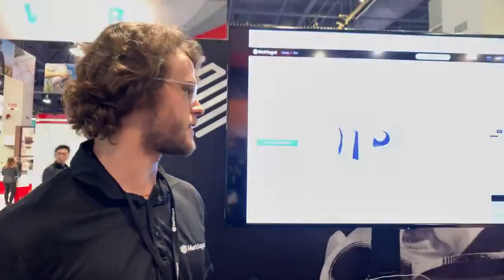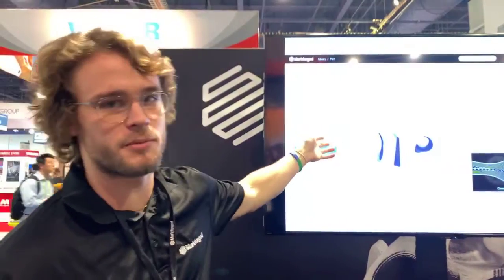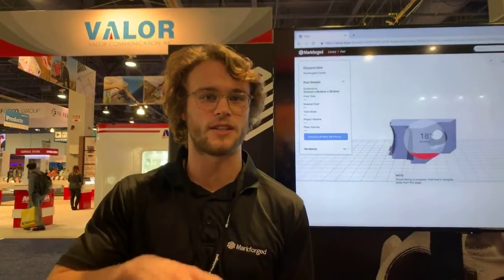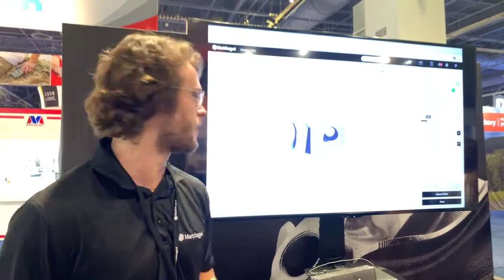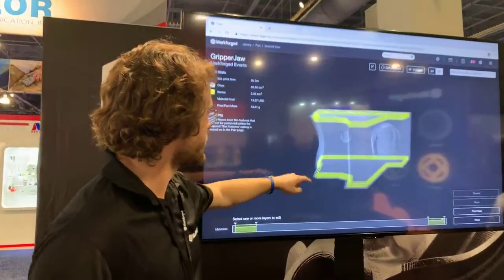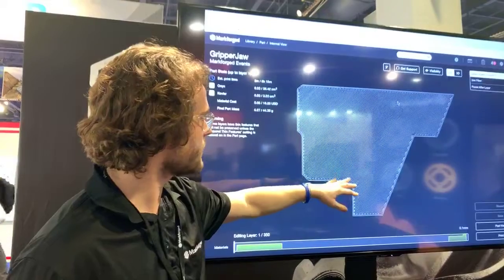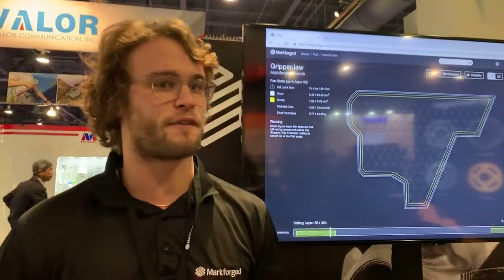Another cool thing about Eiger, besides being cloud-based, is that you can plan out your fiber reinforcement. For example, this part is going to be reinforced with Kevlar. We'll go into the internal view, which allows you to plan out on each layer how much reinforcement you want, so you can reinforce it based on the loads the part will feel. You can see the layers that are going to be reinforced with Kevlar. You can go into the 2D view, go layer by layer, and choose exactly how you want it reinforced. It's a super powerful tool you get for free with the printer.